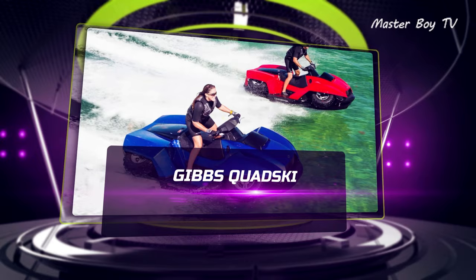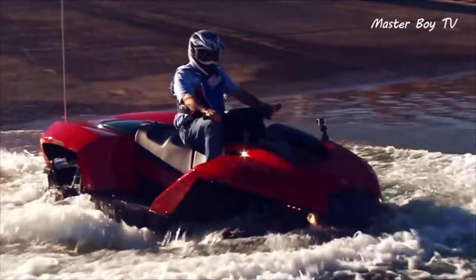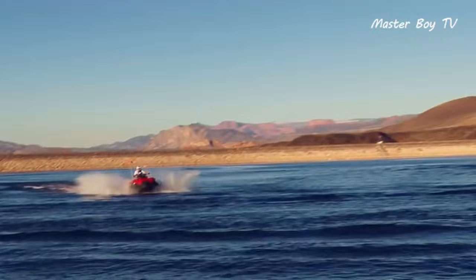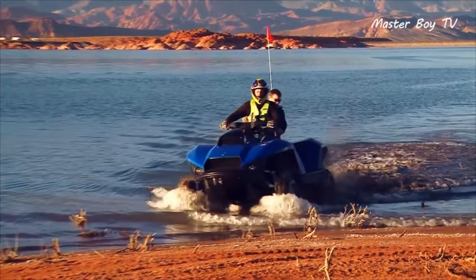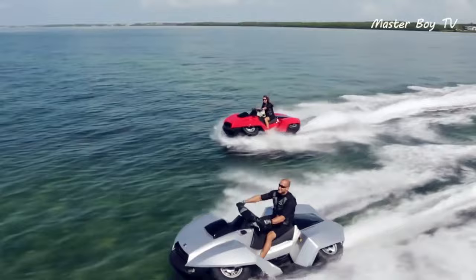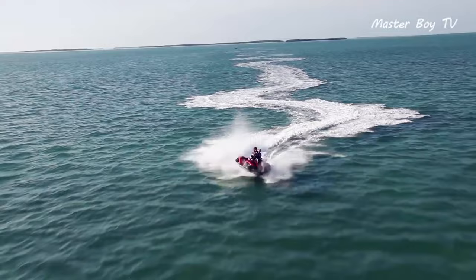Gibbs Quad-Ski. The Gibbs Quad-Ski is a revolutionary amphibian ATV based on Gibbs HAS technology, which is backed by a whopping 300 patents. It has the ability to travel both on land and in water at a speed of 72 kilometers an hour, which is no mean feat considering all the competitors lose their speed on water. All it takes for this American quad bike to transform into a water-compatible machine are five seconds, during which it retracts its wheels into the wheel wells. With a range of 600 kilometers and a total production run of only 1,000 units, second-hand quad skis are understandably quite high in demand these days.